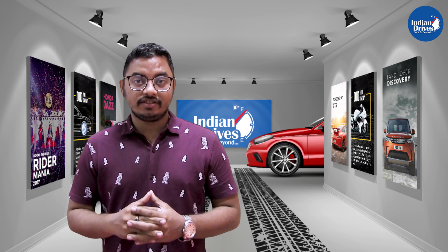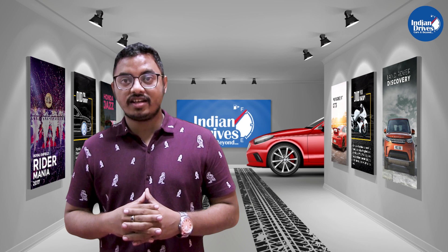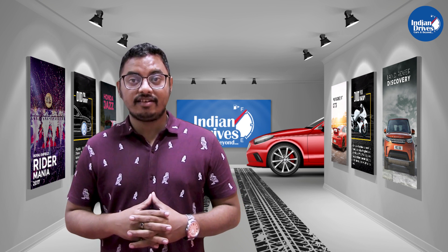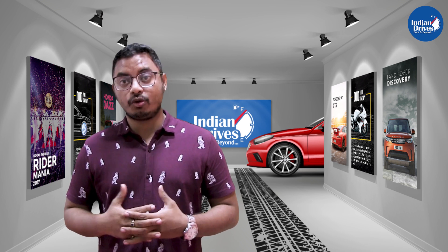Let's talk about the specifications now. Going strong with the max power of 85 PS at 6000 RPM and with the max torque of 114 Nm at 3500 RPM, fueled with the amazing Revotron 1.2L petrol engine.